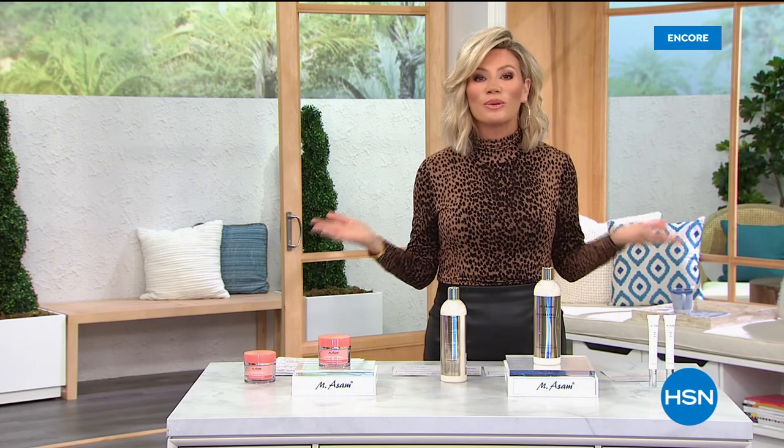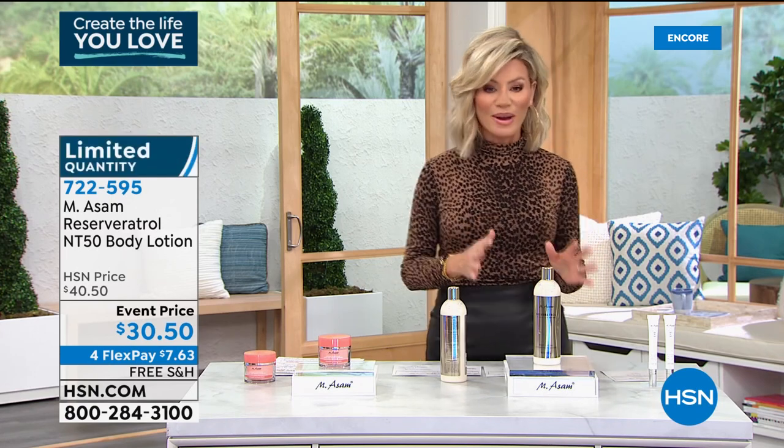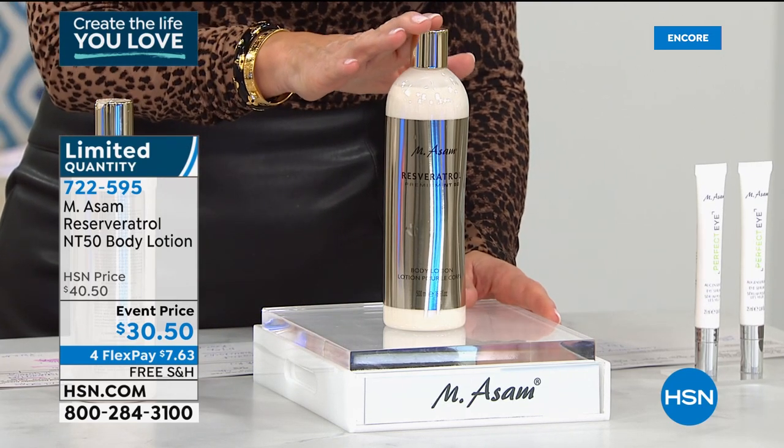How cute is Kathy Kangas — we love her! Let's create the life we love. Don't forget about our Today's Special. We're going to be moving on to the number one skincare line in all of Germany — not only a skincare company, but the manufacturers and formulators for the past 50 years. It's a family-owned business, from Farm to Face. They grow their own grapes, using a very specific grape to get their resveratrol. We have something very limited from Emesom — this is the resveratrol NT50 Body Lotion with a brand new delivery system inside. $30.50, with free shipping and handling.